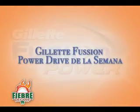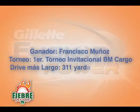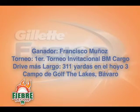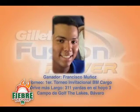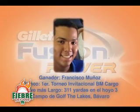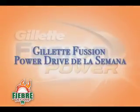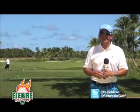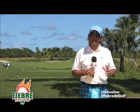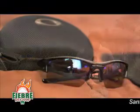Gillette presenta Gillette Fusion Power Drive de la semana. Felicidades al ganador del reto de Gillette de cada semana con el drive más largo. Y miren, como siempre les recuerdo a ustedes que pueden pasar por cualquiera de las nueve tiendas Okli que están en todo el país. Les recordamos que ya Okli tiene los precios de EE.UU.